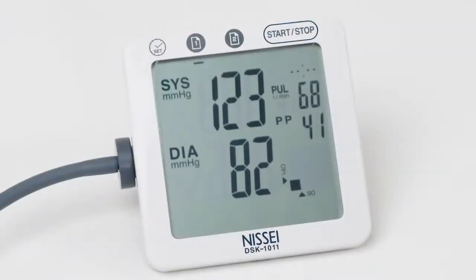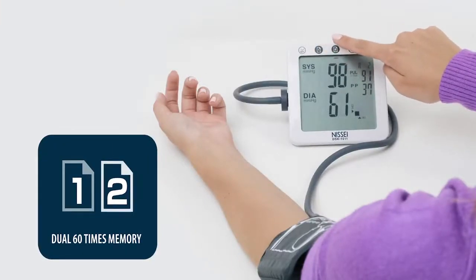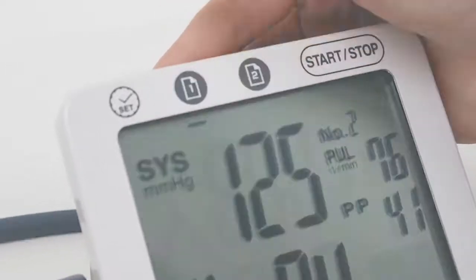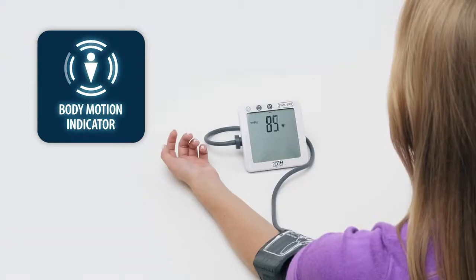The measurement result is displayed in a few seconds. The blood pressure monitors have two memory spaces, each storing up to 60 results with an indication of time and date.